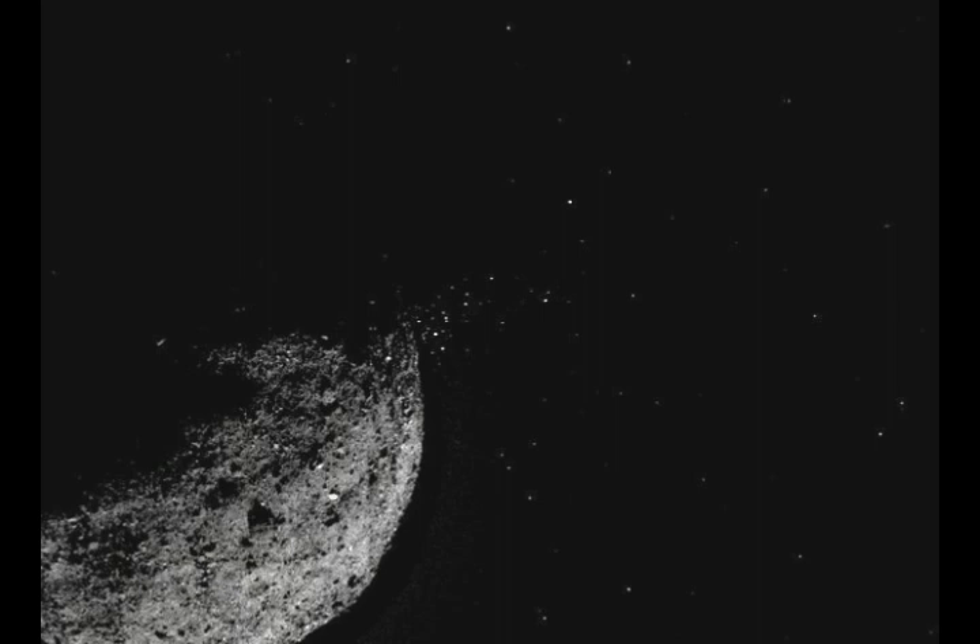OSIRIS-REx will collect a rock sample using its extendable arm, but the sampling is proving more difficult than anticipated due to the amount of large boulders on the surface — it's jagged and not easy to get a sample. NASA's OSIRIS-REx tweets that a smaller sample site footprint will require descent to Bennu's surface during the touch-and-go sampling maneuver, TAG for short, to be more accurate than originally planned. The team is developing an updated approach called BULLSEYE TAG to target smaller sample sites.